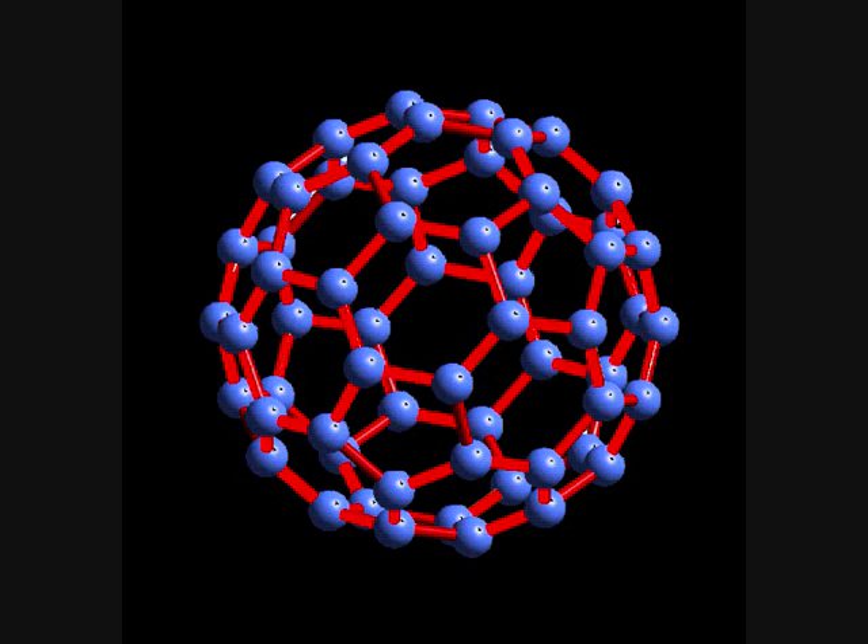Fullerenes are similarly structured to graphite, which is composed of stacked graphite sheets of linked hexagonal rings, but they may also contain pentagonal or sometimes heptagonal rings.